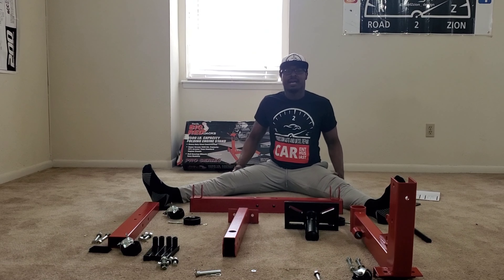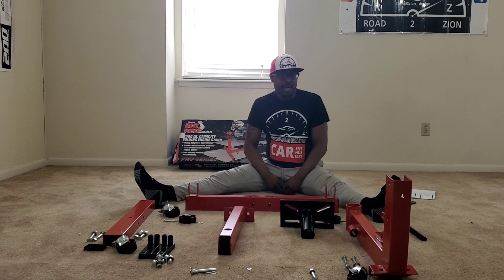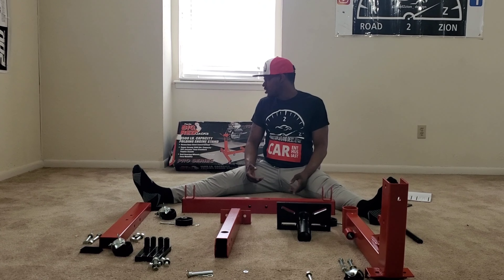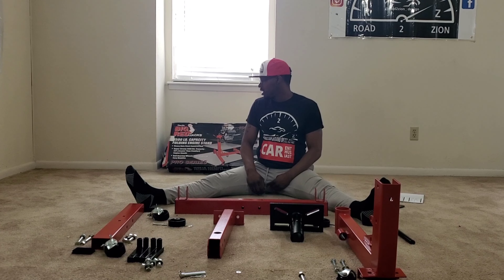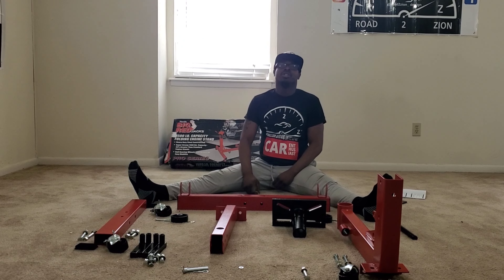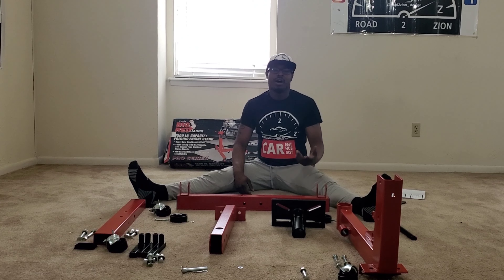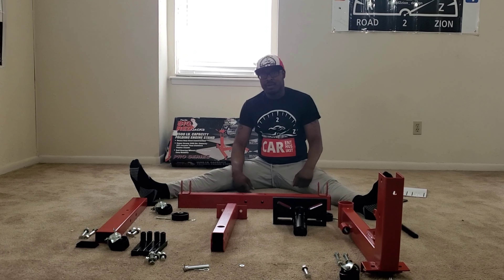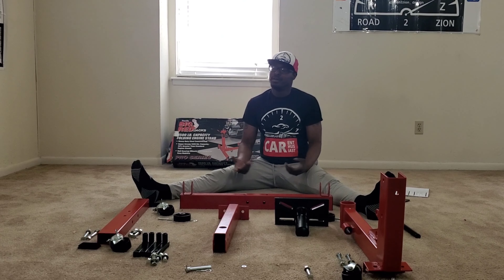What's up, Road Design, another day in the life at Road Design Auto and Diesel Repair. We're back, and as y'all can see, I got a product in front of me. It's an engine stand brought to you by Big Red's Jets 1500 pound capacity folded engine stand. This was sent to me from a subscriber on my channel — shout out to you, you know who you are.